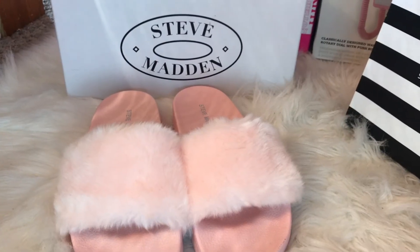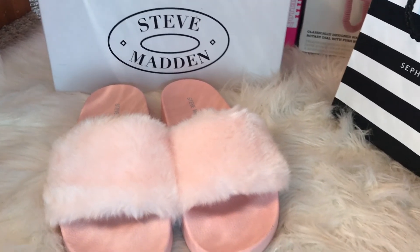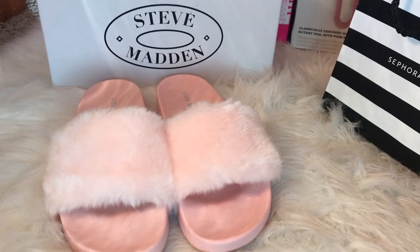Next are these pink Steve Madden Furry Slides, and they're cute and comfy. What more do you need in life? They're perfect.